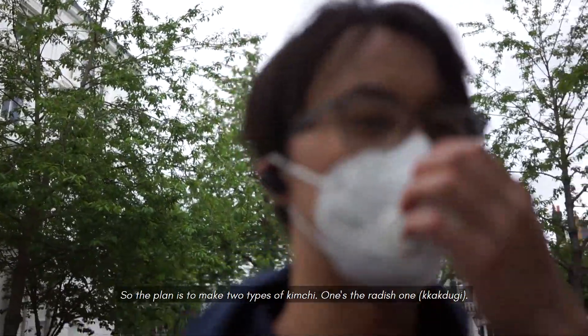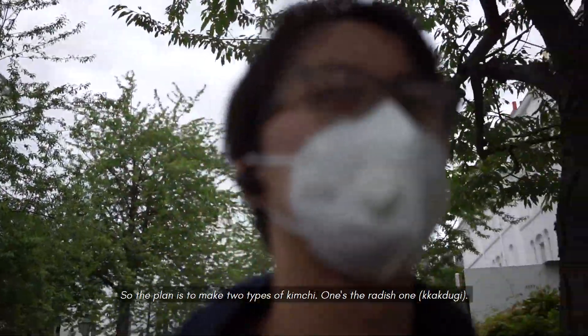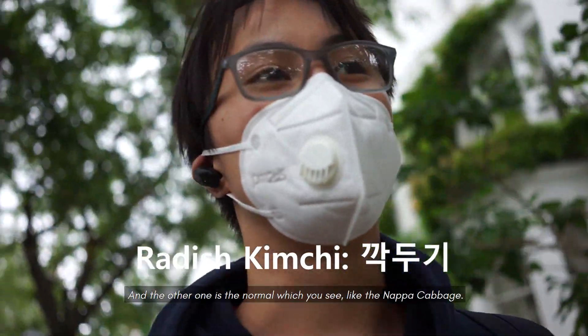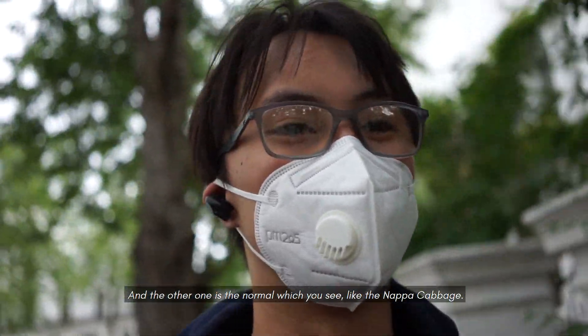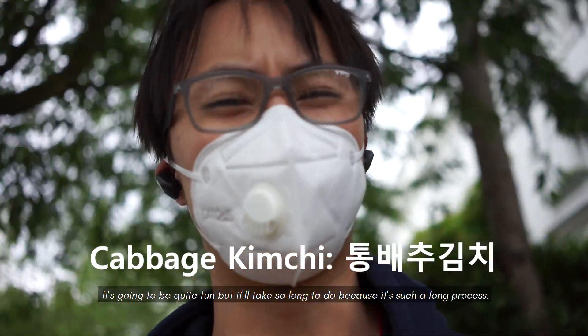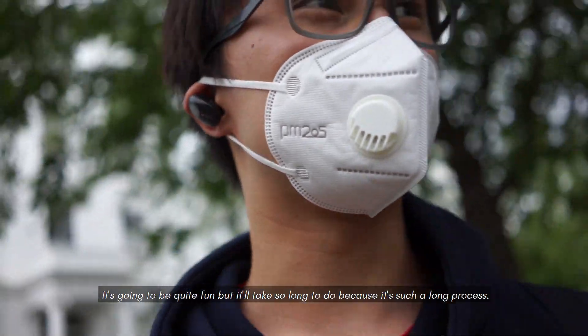The plan is to make two types of kimchi — one's the radish one, kakdugi, and the other one's the normal one which you see like the napa cabbage. It's going to be quite fun but it'll take so long to do because it's such a long process.